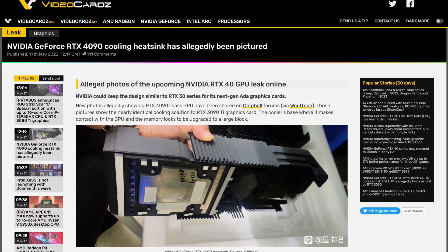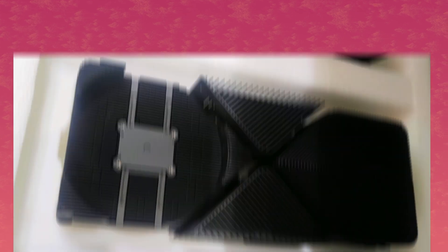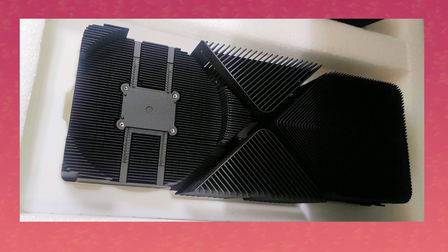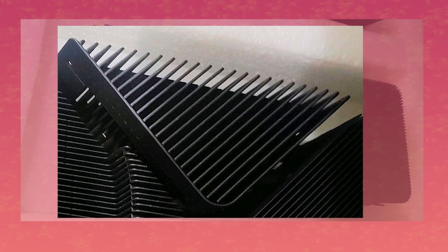Moving on, but keeping with NVIDIA — we got photos of the 4090 Ti's cooler, or at least the alleged cooler for the 4090 Ti. These photos have appeared and popped up on the Chip Health Forum, and it looks exactly like the 3090 and 3090 Ti's cooler. The difference? It's got 24 fins instead of 23.